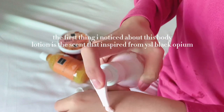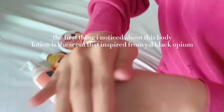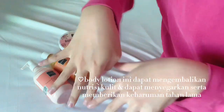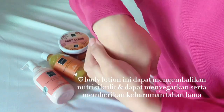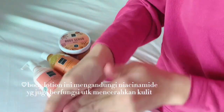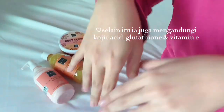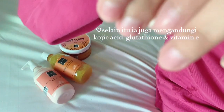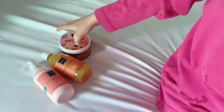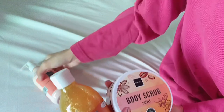The first thing I noticed about this body lotion is the scent, which is inspired by YSL Black Opium. This body lotion restores skin nutrition and provides a refreshing, long-lasting fragrance. It also contains niacinamide, which functions to brighten the skin, as well as kojic acid, glutathione, and vitamin E. A friendly reminder: you can use body scrub only one to two times a week, and shower scrub and body lotion every day.